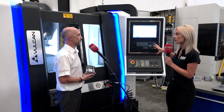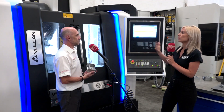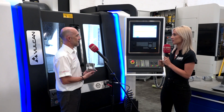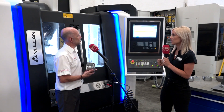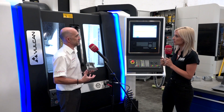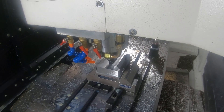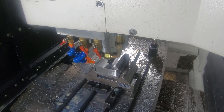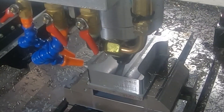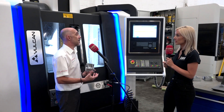Before we go on to the machine tool and the software, what development is happening with your tooling to help reduce those cycle times? Essentially what we're trying to do is maximize the machine's processing power and its ability to run faster. You now have the ability to run at very high cutting data but with a very light depth of cut — a very light radial depth of cut but quite a deep axial cut — so metal removal rates are dramatically higher.